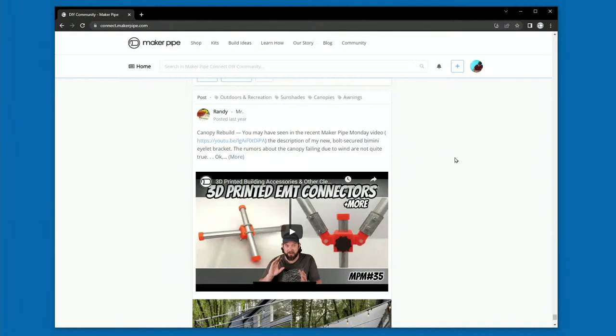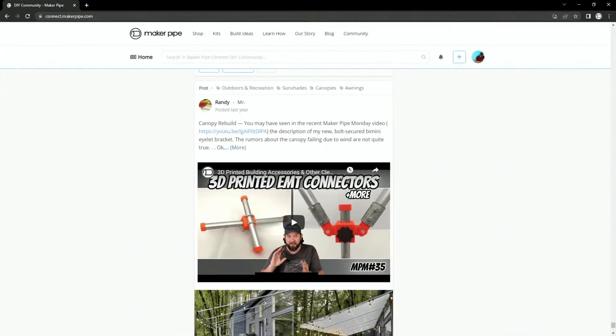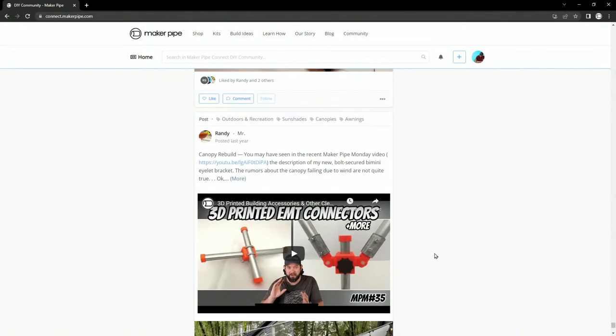Trying to get back to the early days, pretty close. We want to thank Axel for stopping by in the chat — thanks for coming by, you've been on MPM quite a few times, we appreciate that. We'll start here and just kind of go down through the builds. The first is Canopy Rebuild.